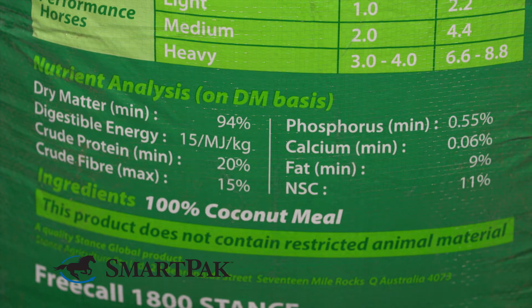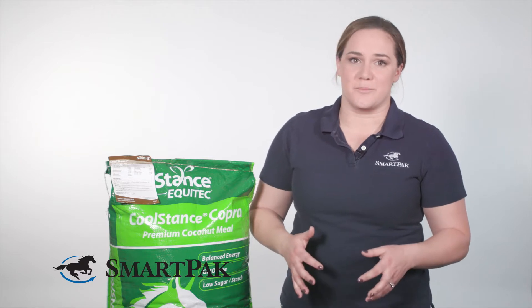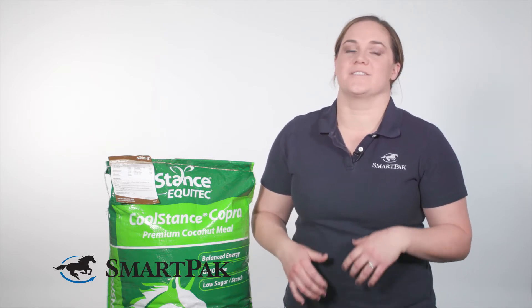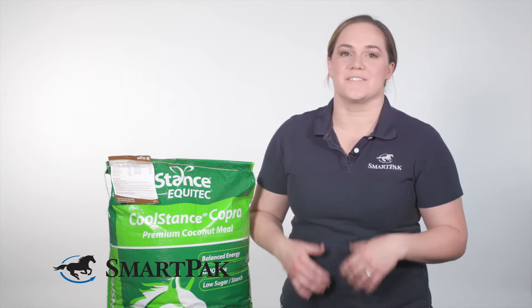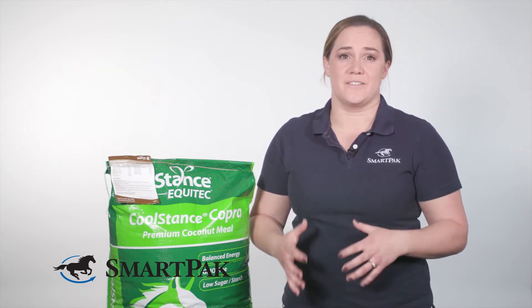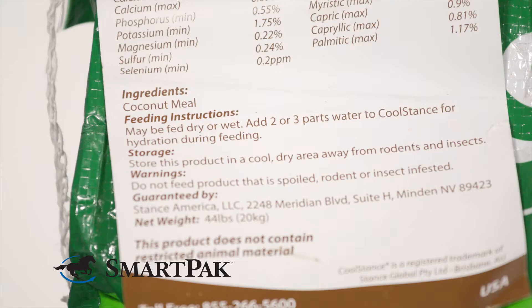For my horse this is fabulous because he's actually a pretty easy keeper. He does great on his ration balancer, but as I started to ask more of him — we're doing more venting, he's trotting and cantering longer distances, he's jumping more — I really wanted to make sure his muscles had the energy they needed to do what I was asking, and so this product was a perfect complement to his feeding program.